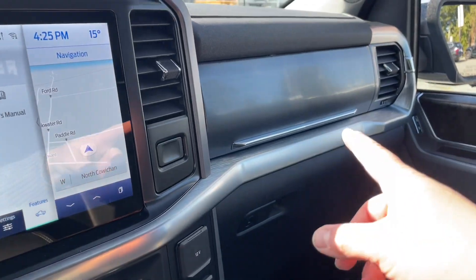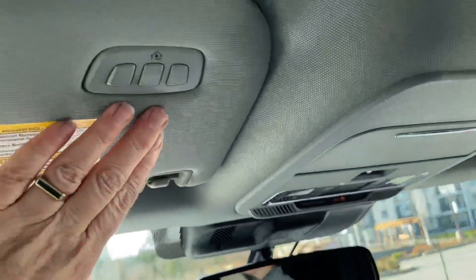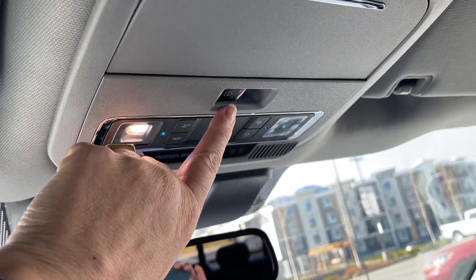Off to the side is your glove compartment. You also have another one up top, and you have an auto-dimming rear view mirror, universal garage door opener, your lighting controls, sunglass holder, and a power sliding window in the rear.